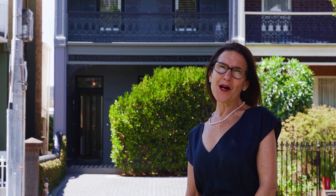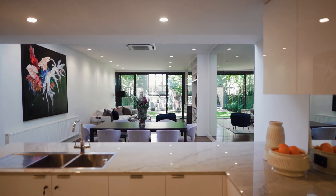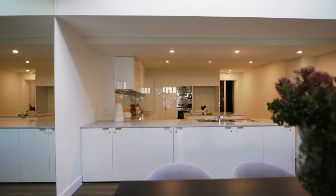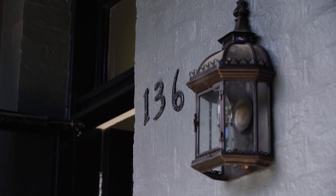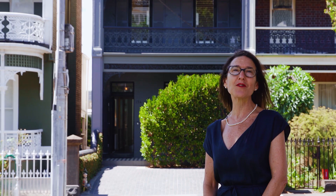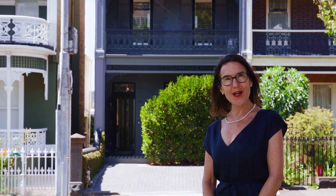Hello, my name is Monique de Pierre. Welcome to 136 Powlett Street, East Melbourne. Built by Robert Richardson, one of Melbourne's most notable developers and a Melbourne city councillor of the time, this 1871 terrace home is adorned by original iron laceworks and retains its beautiful staircase and balustrade.